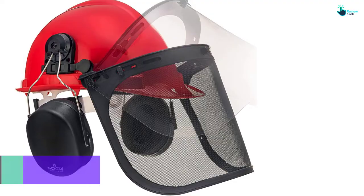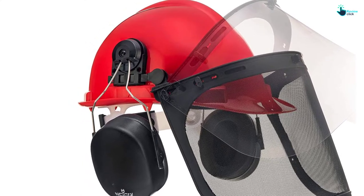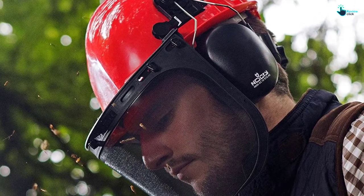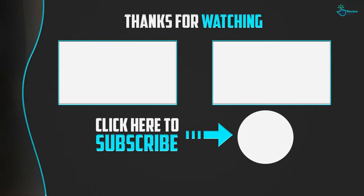The NoCry helmet has a lightweight design allowing you to use it anywhere, while still guarding you against injuries when using a chainsaw. The helmet system is completely adjustable to fit everyone, and it features a very simple assembly process.